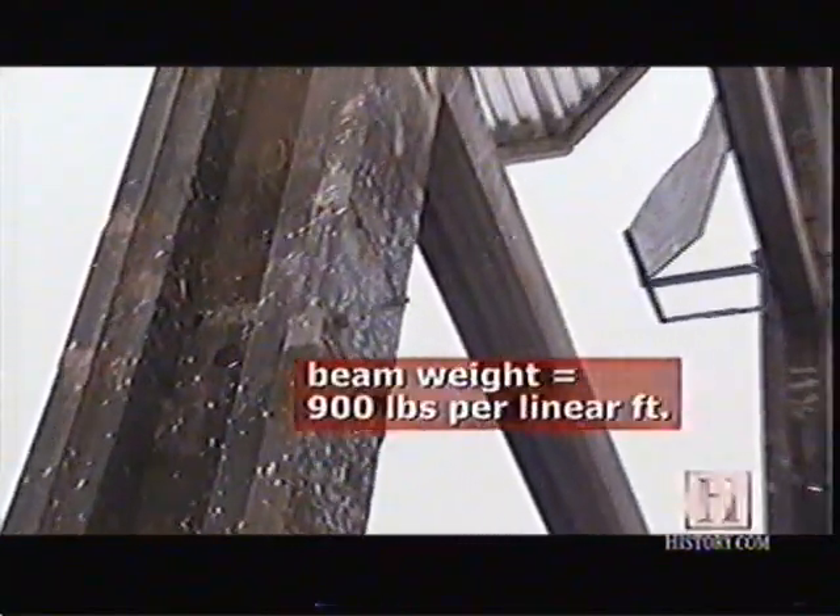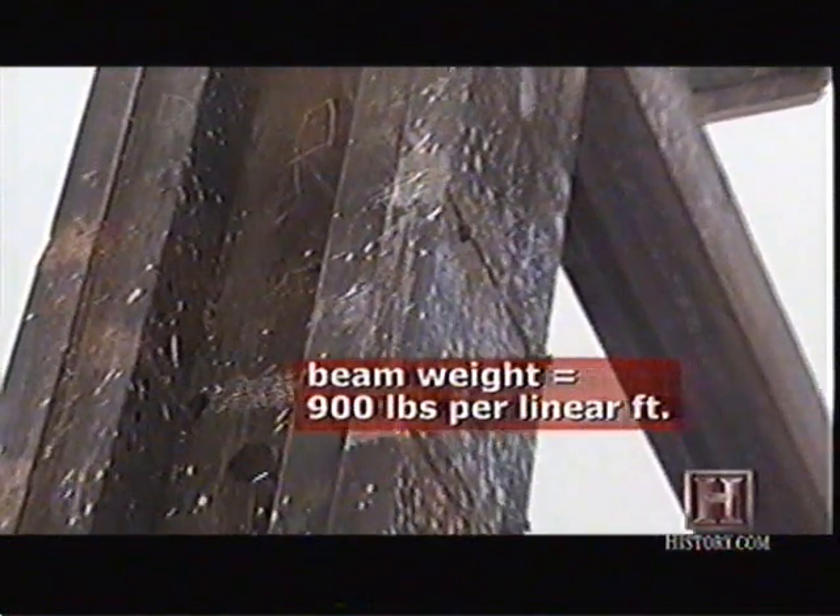On the largest beams, which can weigh as much as 900 pounds per linear foot, a team of welders can work on a single weld for hours.